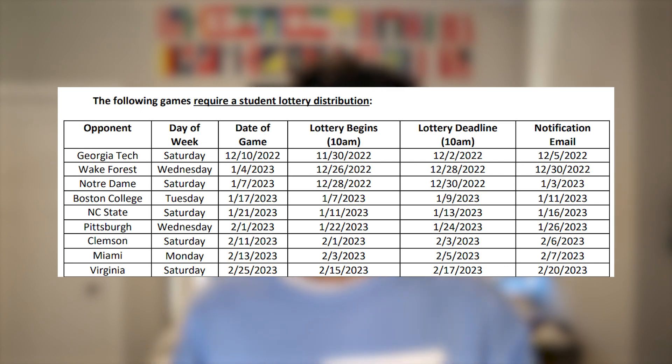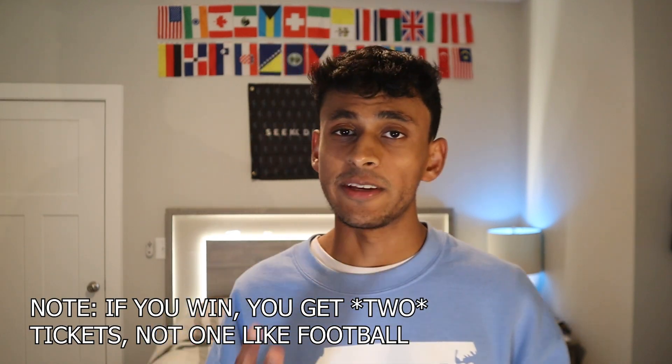Lottery games make up the bulk of the schedule. These are all of our ACC opponents, as well as maybe a couple of non-conference games — like last year we had Michigan. For these, you're going to have to do the same process as football: go into your student ticket account about a week or two before the game and enter the lottery. You should be notified like four or five days before the game whether you actually got a ticket. Tickets will come in three phases.